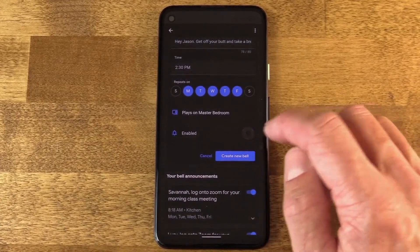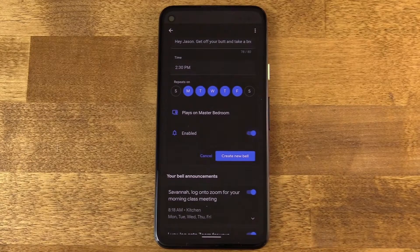And this bell will be enabled by default here in the settings. It is nice to have that little switch there. Maybe you're going away for a week and you don't need your speakers speaking out into the wilderness while you're gone, or maybe someone's staying here. Whatever — you can come up with your reasons, but you can switch it on and off as you see fit.